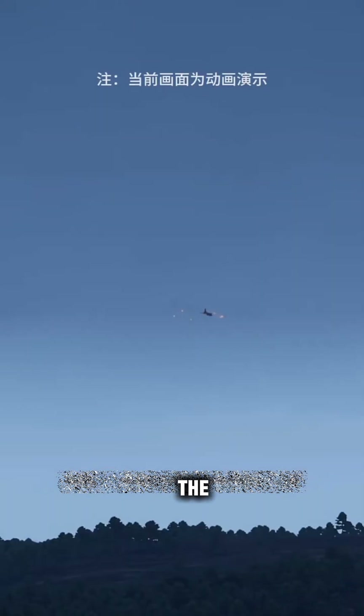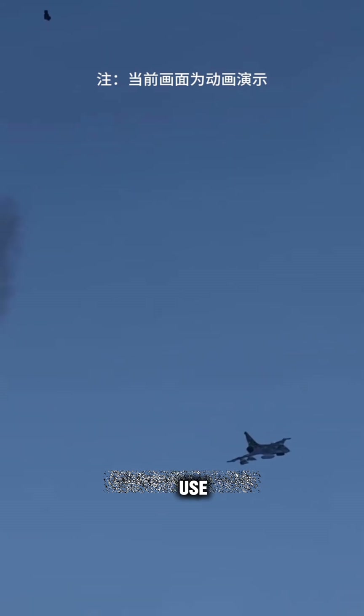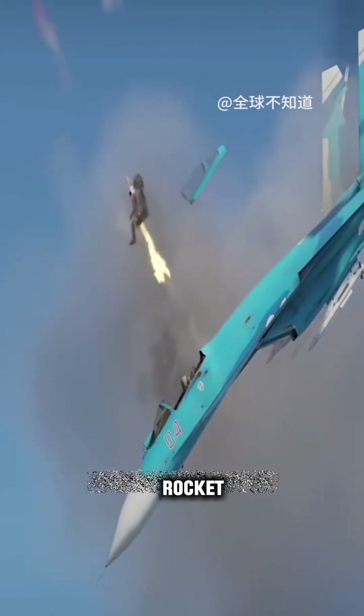When a fighter jet is attacked by an enemy in the air, missiles launch after hitting the pilot inside the machine gun. What method is used to escape? There is no mainstream solution at present other than to use this rocket jet ejection seat.